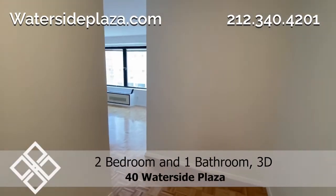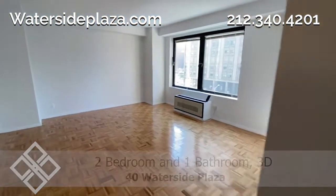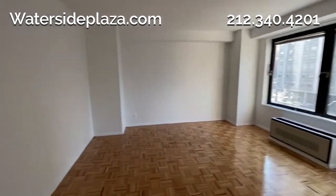Welcome to Waterside. Today we'd like to show you a two-bedroom, one-bathroom apartment, 3D, located at 40 Waterside Plaza on the east side of Manhattan.